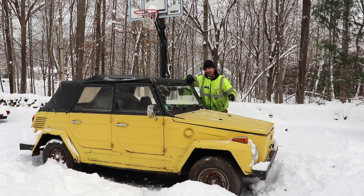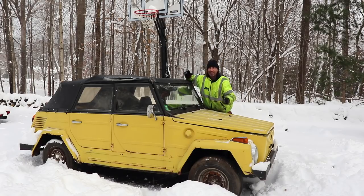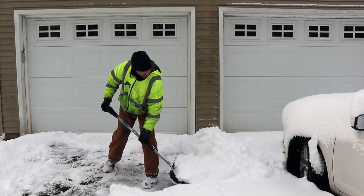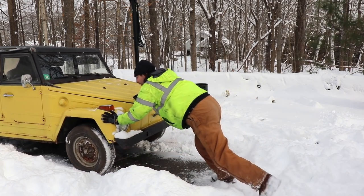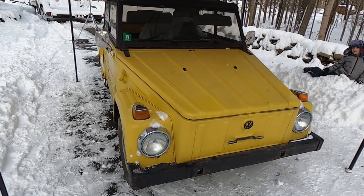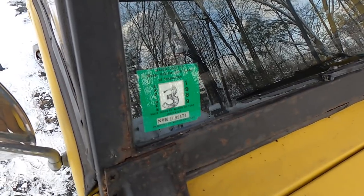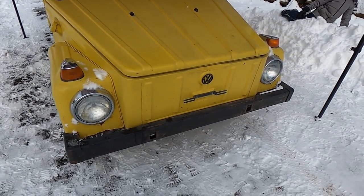Welcome back guys, happy new year! It's my 50th classic and my 50th birthday. Will it run? It's been sitting since 1989 — nobody knows. Let's get into this thing and get this car into the garage. We've got some inclement weather coming in this week, so let's take a quick walk around this '73. I bought it in Worcester; it was supposedly in storage for a long time. Last registration was 1989 — the guy I bought it from bought it from the original long-term storage owner.